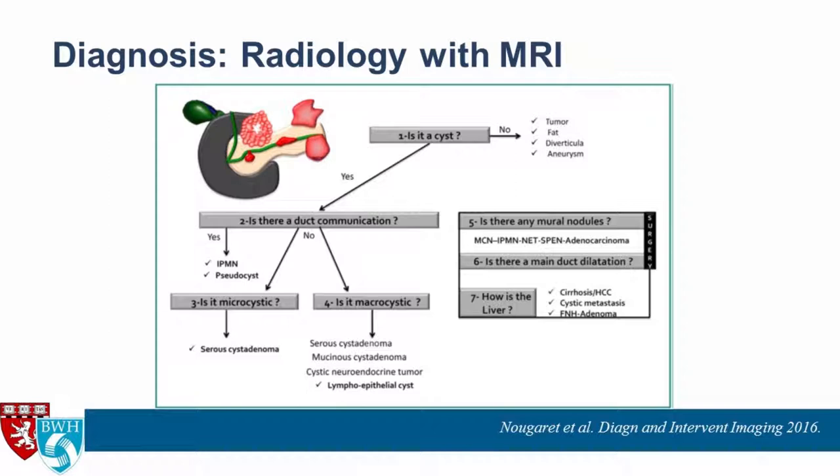Much of the way radiologists approach pancreatic cysts on MRI is similar to how we do it on EUS. First: is this lesion even a cyst? If it is, is it communicating with the pancreatic duct? If so, the differential narrows to potentially an IPMN or a pseudocyst. If it looks like a microcyst — multiple very small cysts within a larger cyst — it tends to be a serous cyst adenoma, though it can still be a branch duct IPMN. If it appears macrocystic, you have a broader differential. The radiologist will also assess for high-risk features such as mural nodules or main pancreatic duct dilation.